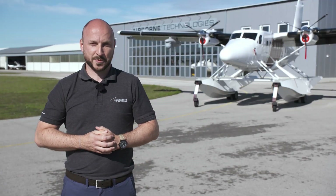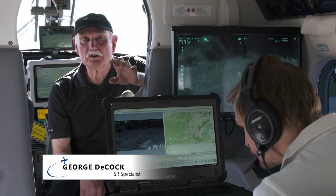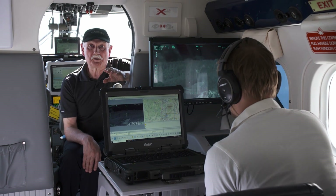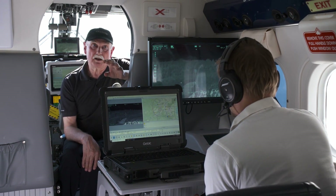Together with our ISR specialist George de Kock, we would like to introduce our latest project today. This operator console and the mission layout are specific for this end user and his missions.